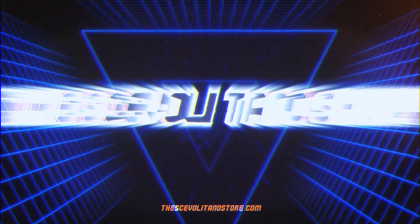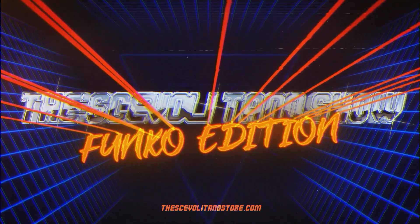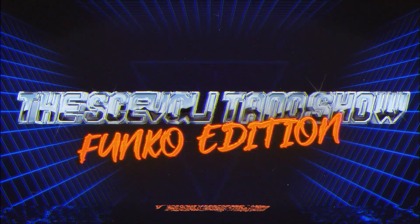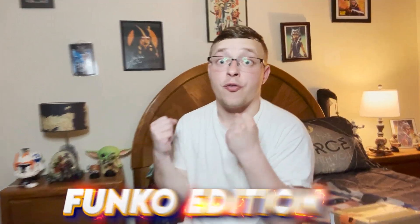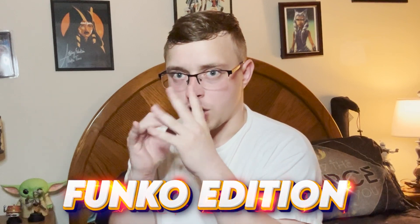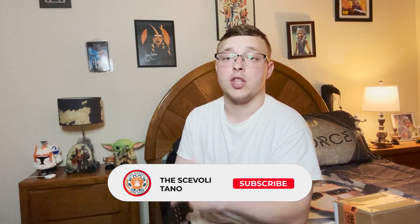What is up everybody and welcome back to the Scavolli Tano Show! We have a very exciting Funko edition today. Before we start, make sure you guys subscribe down below to the YouTube channel, the Scavolli Tano Show.